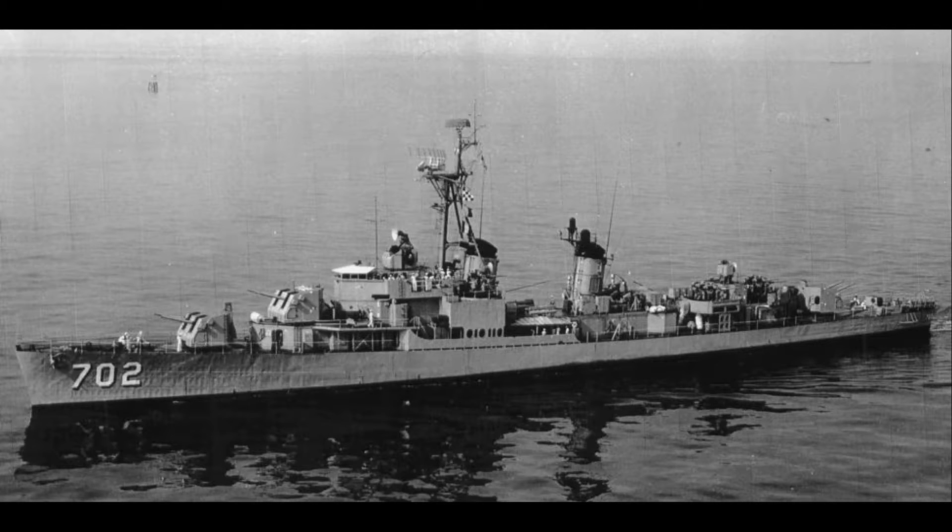The Allen M. Sumner class would be the successor class of destroyer to the excellent Fletcher class. Designed back in the first years of the Second World War, the idea was to build a new class of destroyer to be better at anti-submarine warfare, but still retain the excellent 5-inch .38 main guns, now in new dual mounts that would be mounted to vessels such as the North Carolinas, South Dakotas, some up and coming cruisers as well as some battleships.